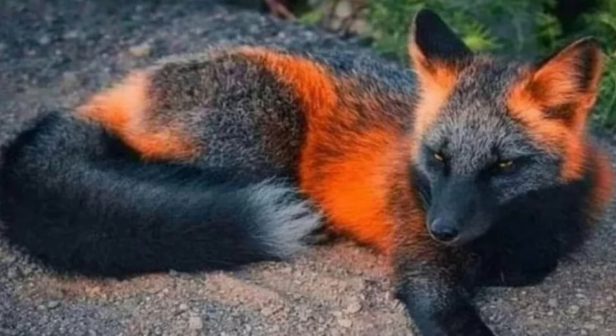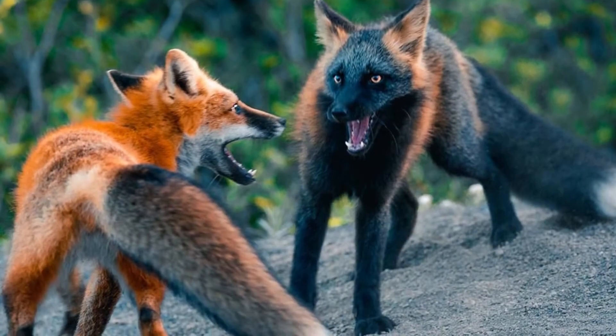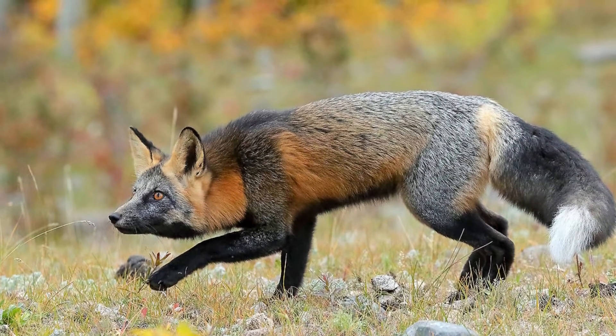Incredible cross fox facts. Here are four facts about the somewhat rare cross fox. Biologists used to think that the cross fox was a separate species from the red fox, but it's not. Its scientific name was Canis decussatus.